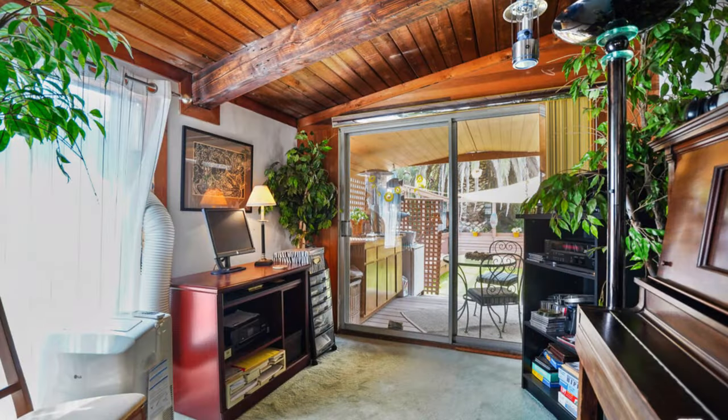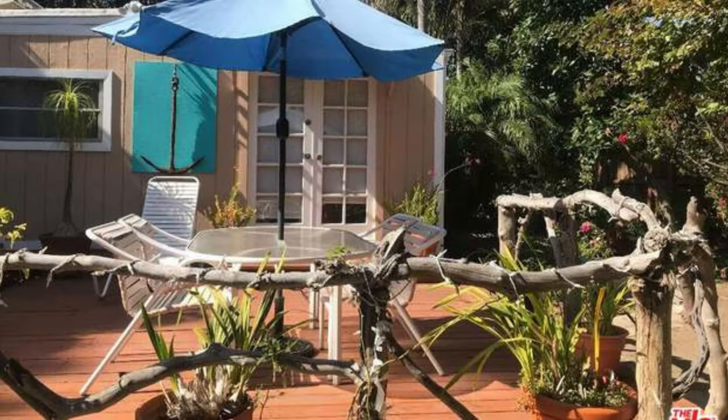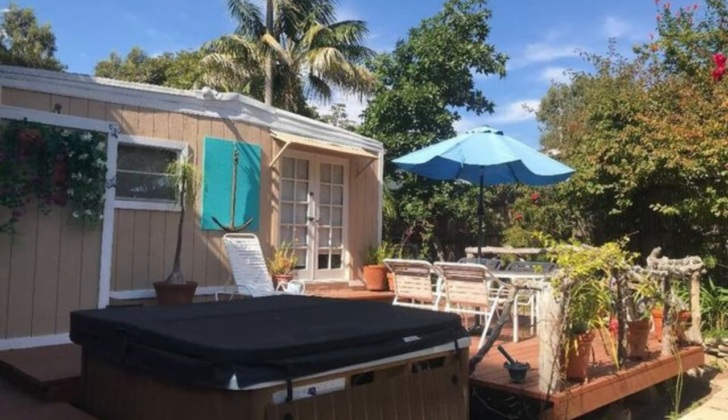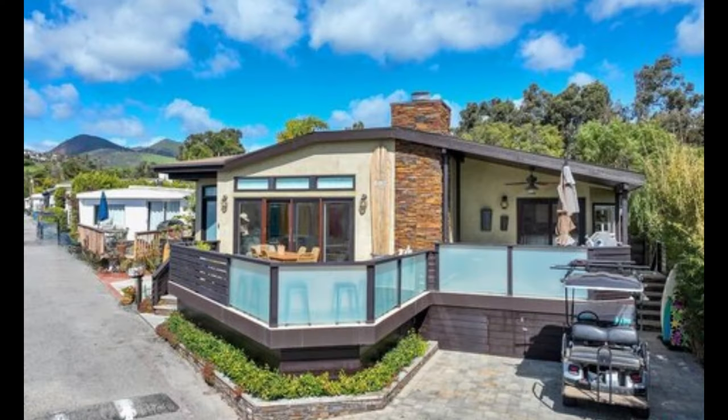As soon as you walk in, the exquisitely renovated kitchen with its sleek equipment and generous storage will wow you. Take a seat on the spacious back terrace and enjoy the peaceful sounds of the stream while taking in views of the ocean. Just a short distance from the immaculate beach and smooth sand is the front patio area. This home offers a great chance to acquire a piece of Paradise Cove's haven for the lowest space rent in the park.